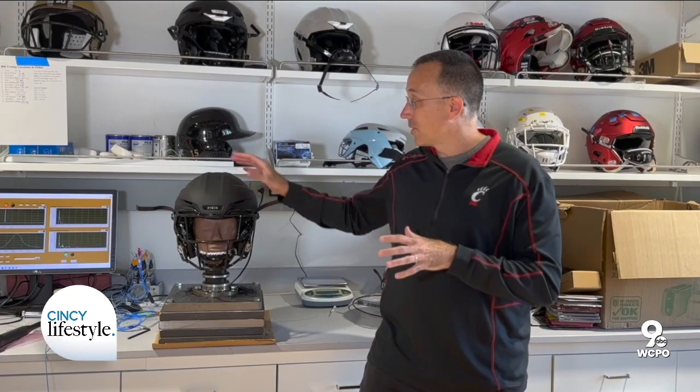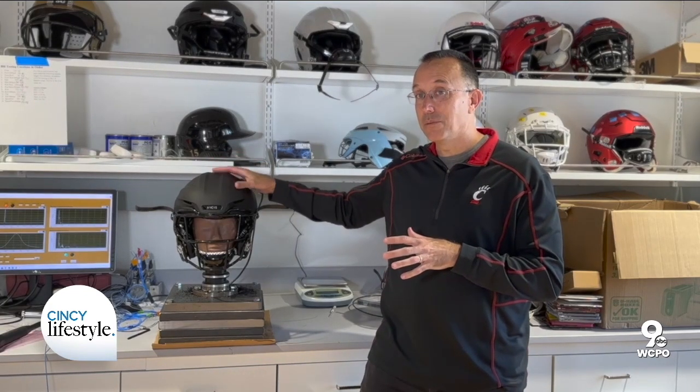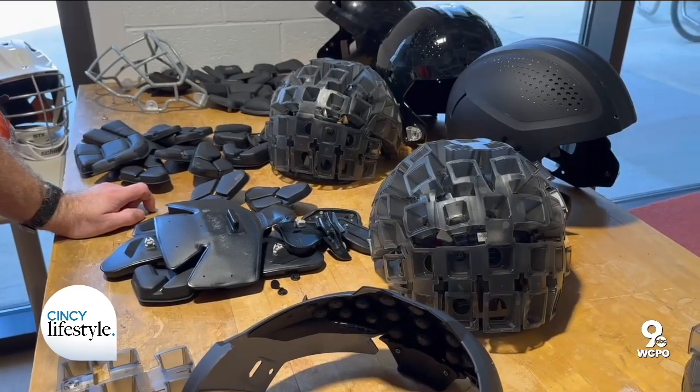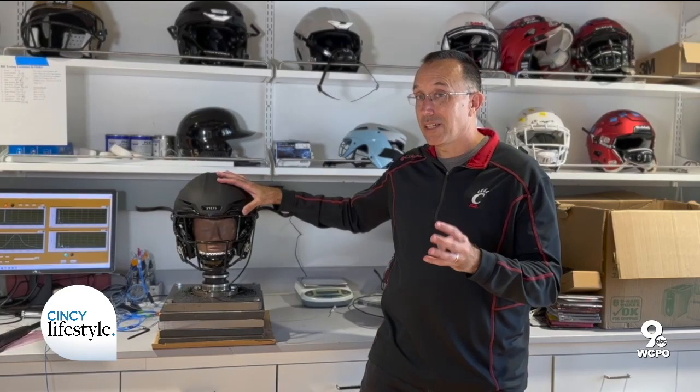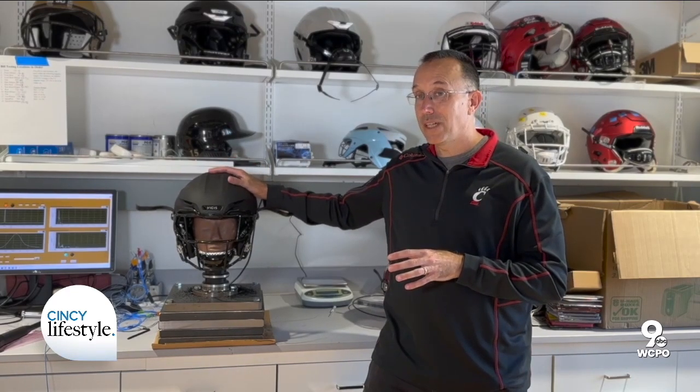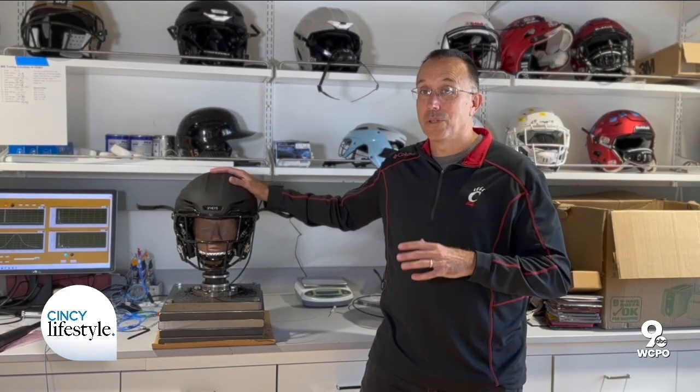What's interesting is that they actually have a double shell structure, so in principle they have shell, padding, shell, padding — they could have four regions that absorb energy. They primarily take advantage of two, but that's one more than most helmets.